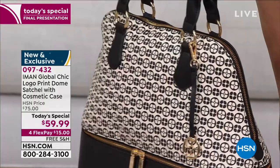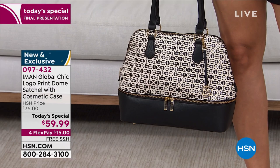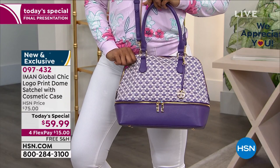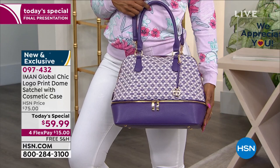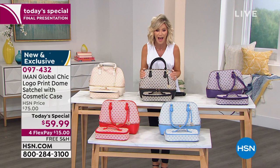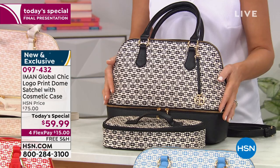This is your last look at our Best Buy of the Day. It's the logo print dome satchel. It even comes with its own cosmetic case — I don't even like to call it a case because it's so much more. This could carry anything: water bottles, shoes, so much more. This bag is $75, but today, because it is our Today Special, it's less than $60. This is that status bag — the logo bag. It's that rich girl look, and you're not spending hundreds, if not $1,000 for a logo bag. It's $15 on Flex Pay.